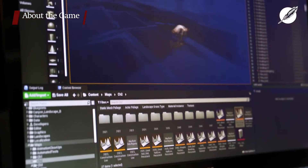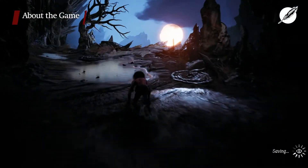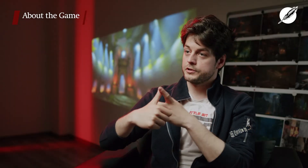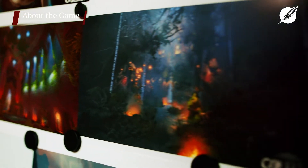Gollum is a character-based, story-driven adventure game. We're making a third-person parkour action adventure. The biggest challenge was that we're having three target audiences: the people who watch the movies, the people who read the books, and the normal video game audience. We try to focus on something that everybody likes.